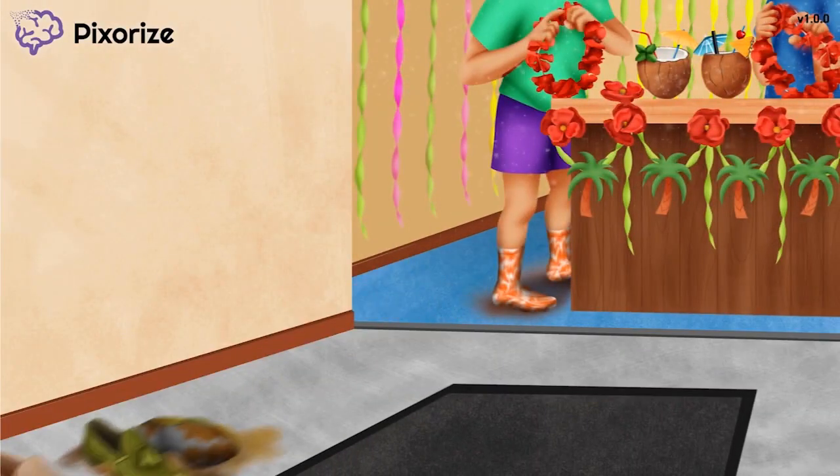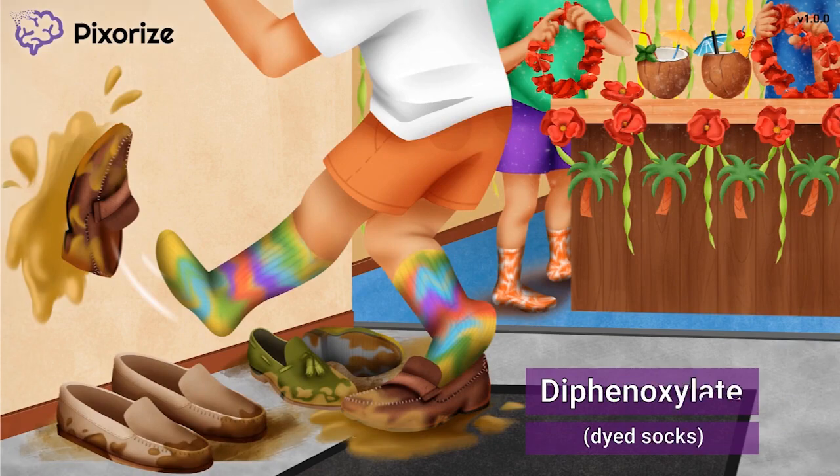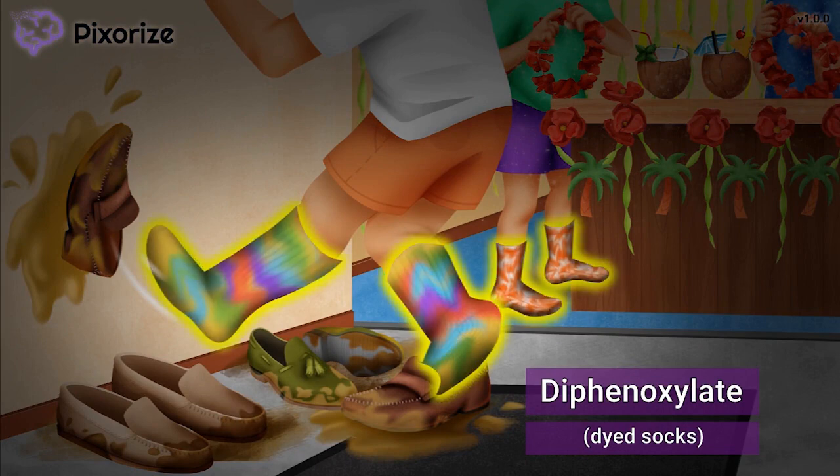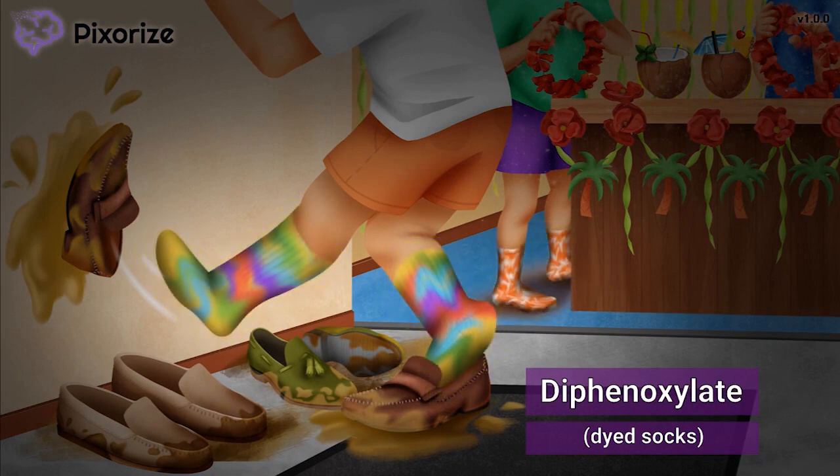We're at an 80s-themed party, and what better way to celebrate the 80s than wearing tie-dye socks? Take a look at my funky dyed socks here. These dyed socks should anchor you to the drug diphenoxylate — dyed socks for diphenoxylate, or diphensoxylate, if you will.